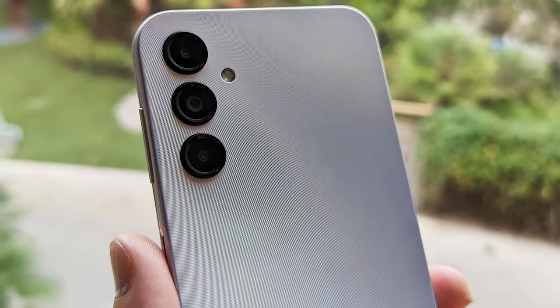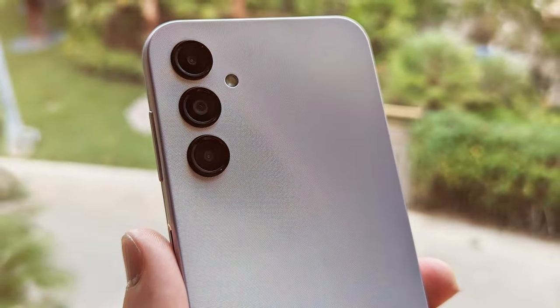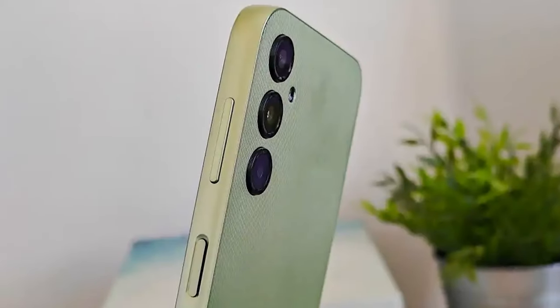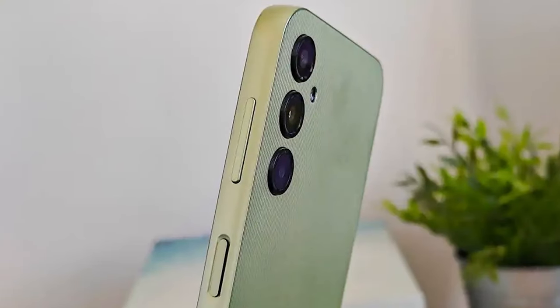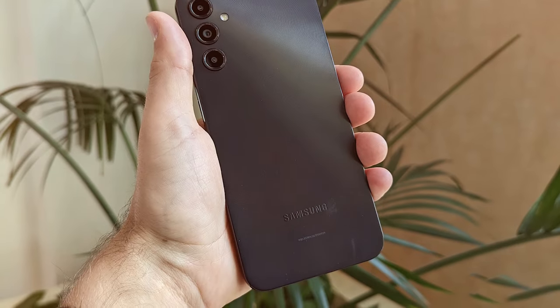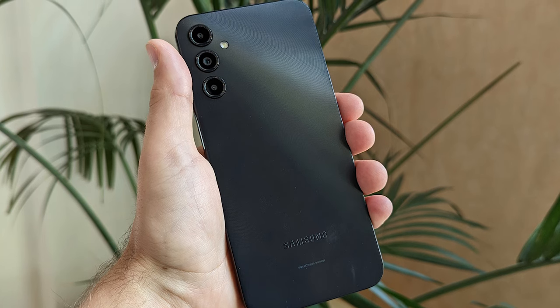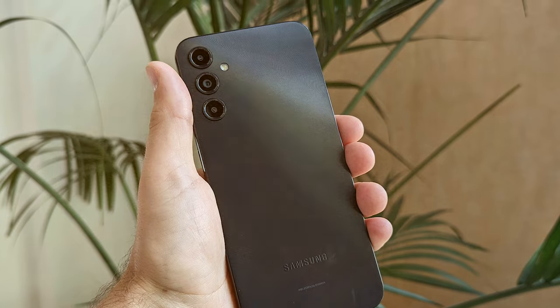At its core, the Galaxy A14 packs a powerful 4G LTE connection, ensuring swift data speeds and a seamless browsing experience. This device effortlessly handles multitasking and app usage thanks to its octa-core processor, guaranteeing smooth performance in every situation. The phone's display is a treat for the eyes — the 6.4-inch HD Plus Infinity screen is vibrant and boasts excellent color reproduction, making video streaming and gaming an absolute pleasure.